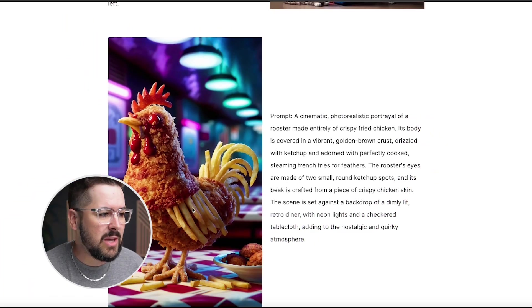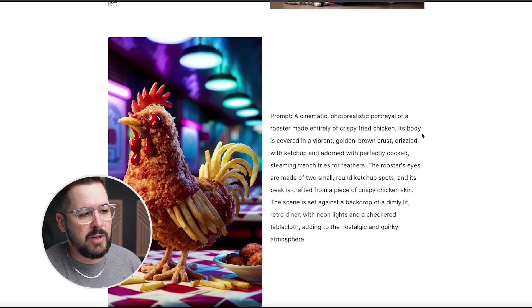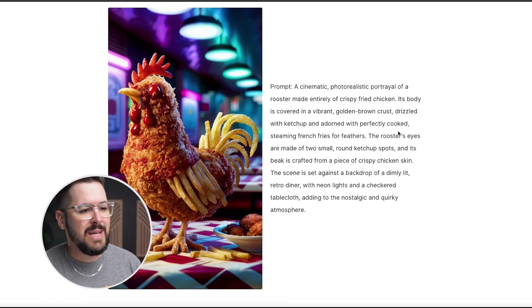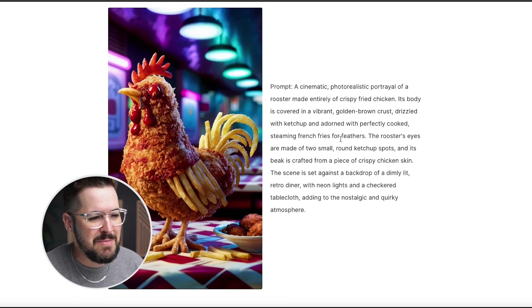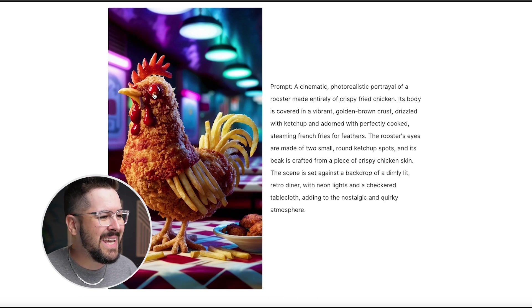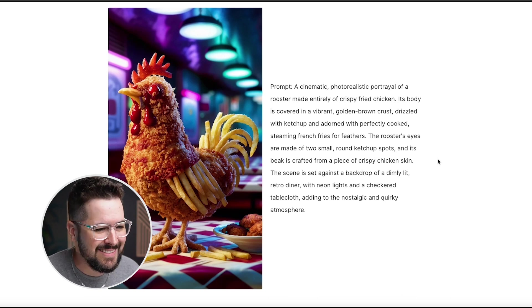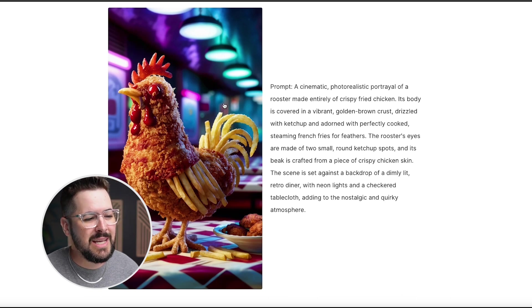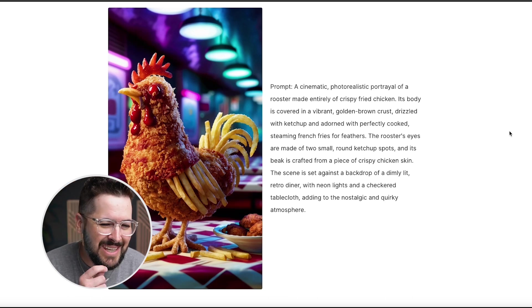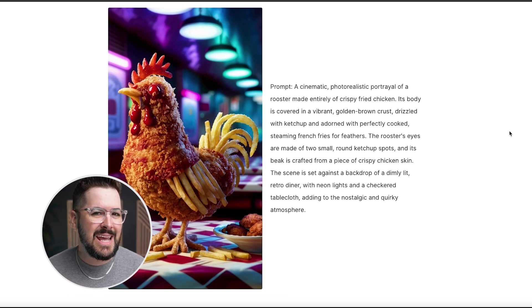Let's read the second example here with this chicken — a cinematic, photorealistic portrayal of a rooster made entirely of crispy fried chicken. Its body is covered in a vibrant golden brown crust, drizzled with ketchup, and adorned with perfectly cooked steaming french fries for feathers. The rooster's eyes are made of two small round ketchup spots, and its beak is crafted from a piece of crispy chicken skin. The scene is set against a backdrop of a dimly lit retro diner with neon lights and a checkered tablecloth, adding to the nostalgic and quirky atmosphere. You can see how you can give it such fine details and it can handle them really, really well.